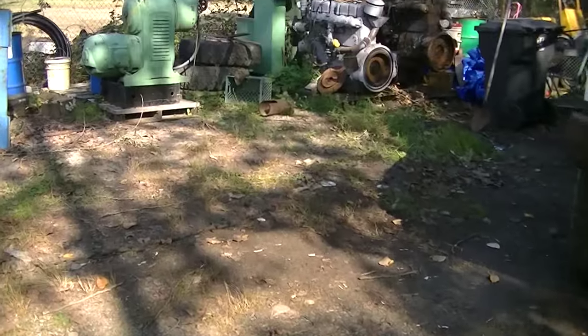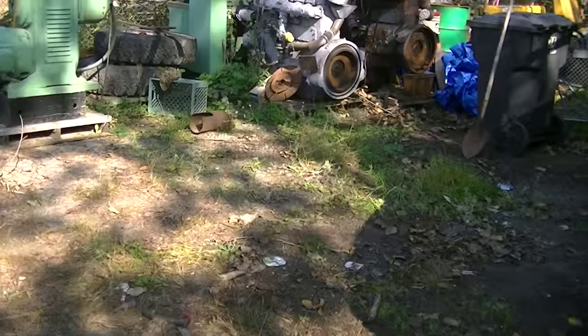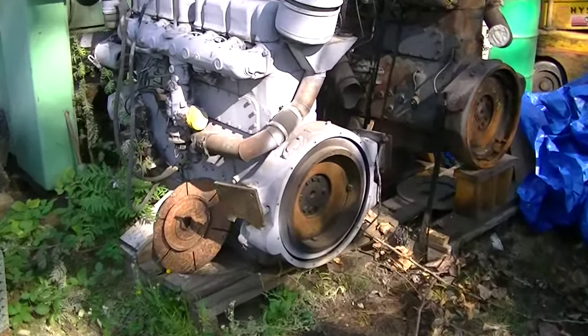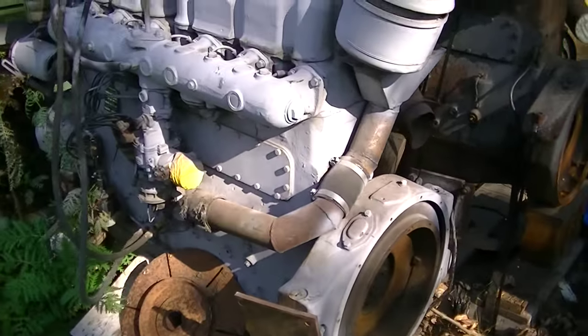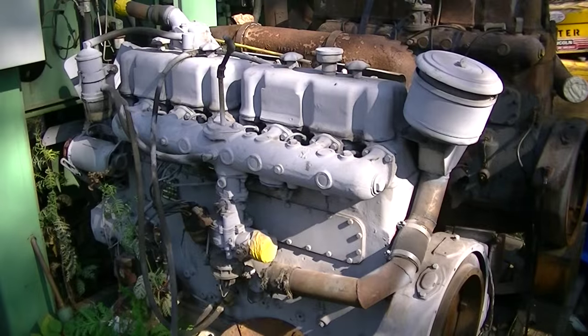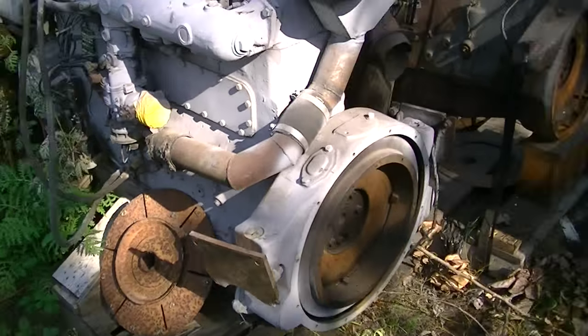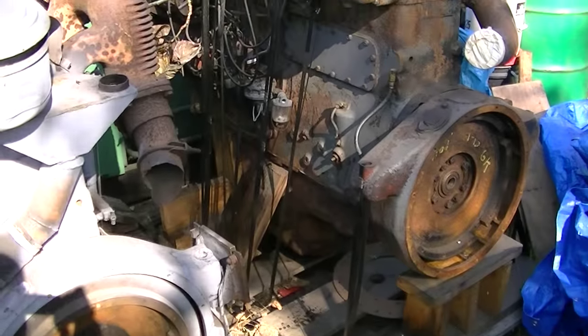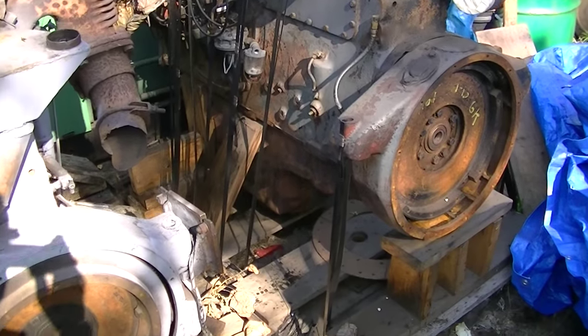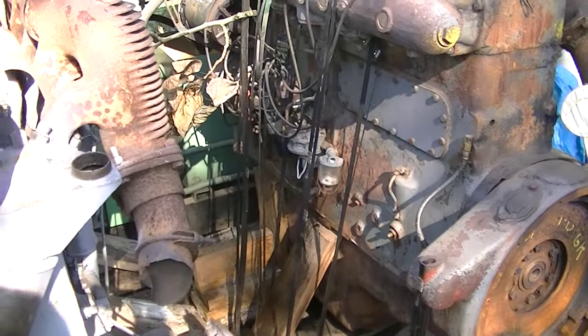And the engine — these are actually out of trucks, but they're the same model, same engine. So these would be exact. The blocks are exact, accessories are different. So these aren't the ones that were in it, but these are basically the equivalent engines — what would fit in or would bolt in. Again, the 210 horsepower gas Waukesha's.